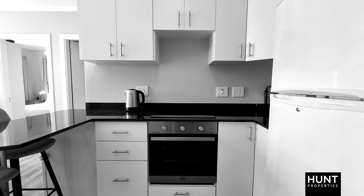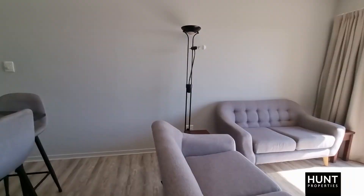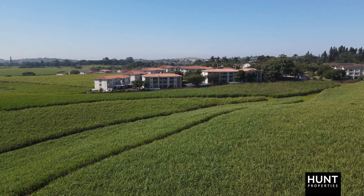As you enter this unit you are welcomed by the open plan kitchen which leads out into your open plan living area. The open plan living area leads out into a covered patio with weather guard blinds. From here you overlook your pet friendly garden with lovely inland views.